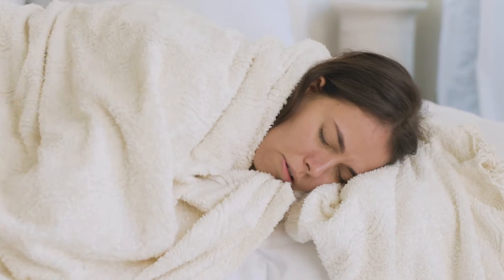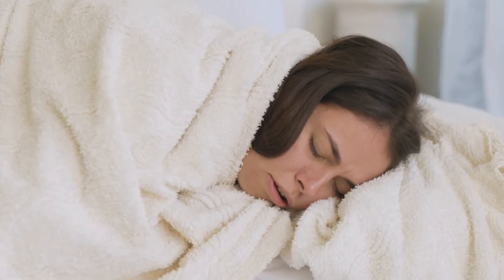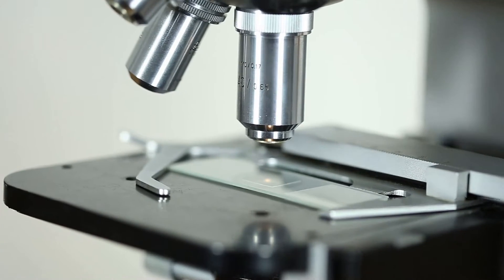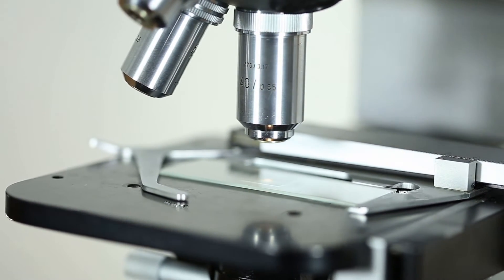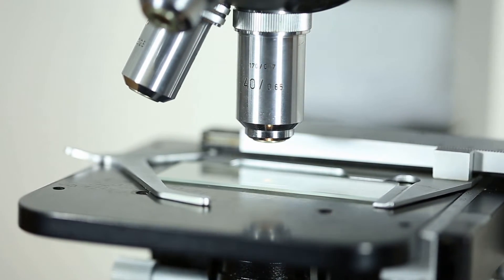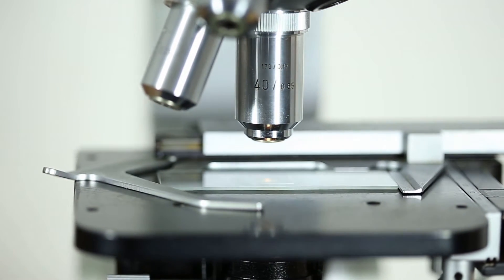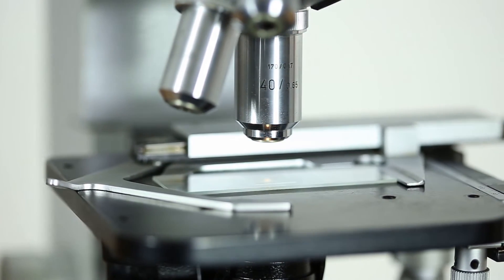I also get goosebumps, where my hair stands on end, creating an insulating layer like the jacket my body wishes I were wearing. So my body uses a lot of tools to keep my temperature up. When my body senses that it's cold, homeostasis mechanisms make me shiver, draw blood away from my skin, and give me goosebumps. These make me warmer, so my core temperature isn't changed.